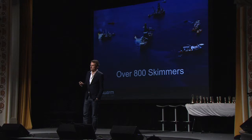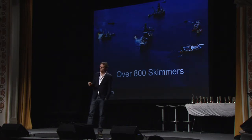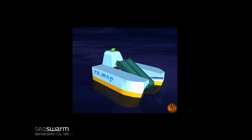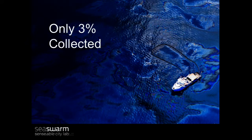The project I'm showing today is called Sea Swarm. It started with the tragedy that happened in the Gulf of Mexico. During the summer in the Gulf, up to 800 skimmers were deployed in order to recover some of the oil at the surface of the ocean. There are many types of skimmers — traditional ones with different ways to collect the oil with discs, with belts. Despite the 800 skimmers, only 3% of the oil was actually collected.